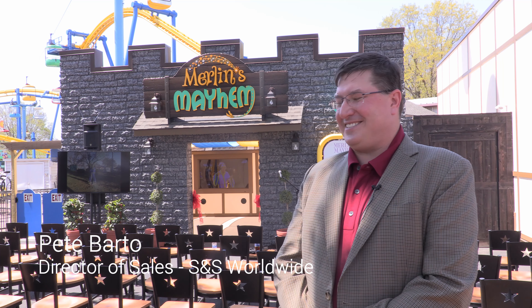Hi, I'm Pete Parteau. I'm from S&S Worldwide. I'm the Director of Sales. Thanks for taking the time to speak to us. We're here today at Dutch Wonderland for the opening of Merlin's Mayhem. Merlin's Mayhem is our first family inverted coaster. S&S is really proud and excited to have this ride in our portfolio, and I think it's going to be a lot of fun for everyone who gets a chance to come out here and ride it.